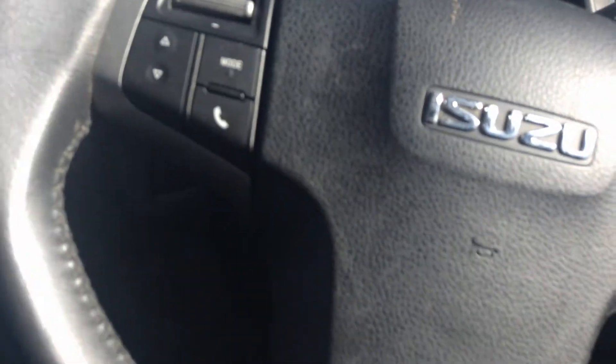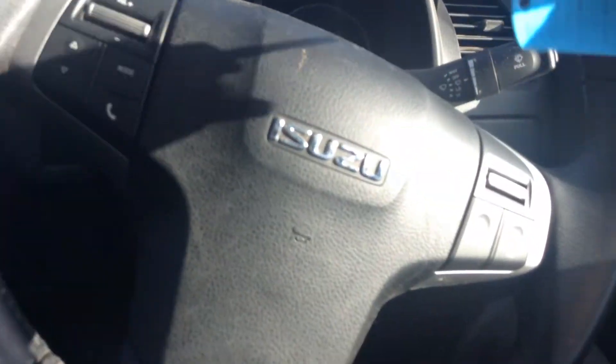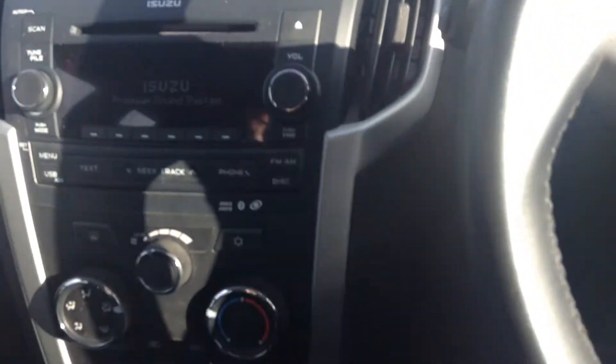Inside, you've got seat covers. There's a multi-functional steering wheel with cruise control and Bluetooth. There are three keys, as you can see. Front and rear electric windows and air conditioning.